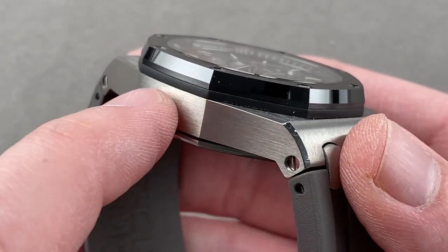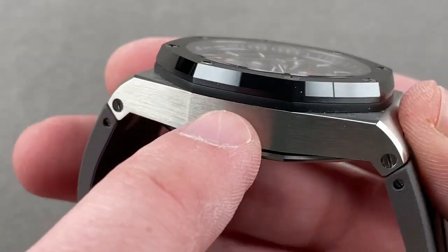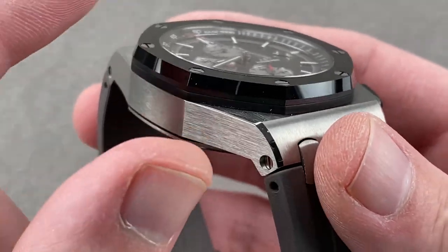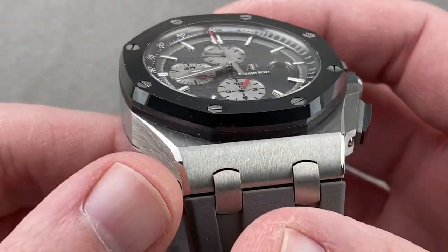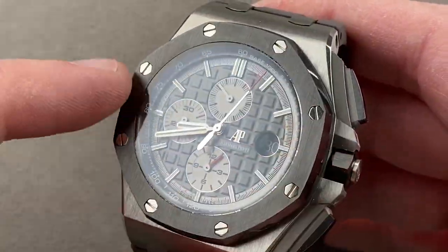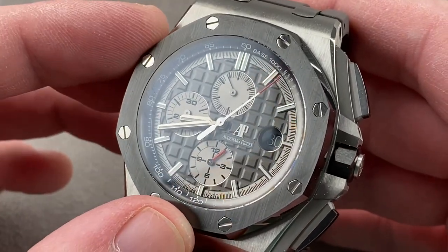You'll also note that the bezel gasket is fully expressed — a long-time Offshore styling element. The little rubber gasket is fully visible, but with the black bezel the two really blend into one, and it's not as obtrusive in this design. The dial, of course, features the bolts that run circumferentially around a rounded octagonal dial.